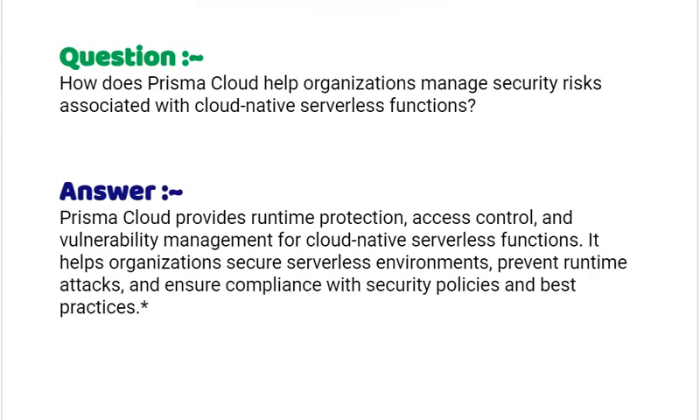Our next interview question is: how does Prisma Cloud help organizations manage security risks associated with cloud-native serverless functions? Your answer should be: Prisma Cloud provides runtime protection, access control and vulnerability management for cloud-native serverless functions. It helps organizations secure serverless environments, prevent runtime attacks and ensure compliance with security policies and best practices.